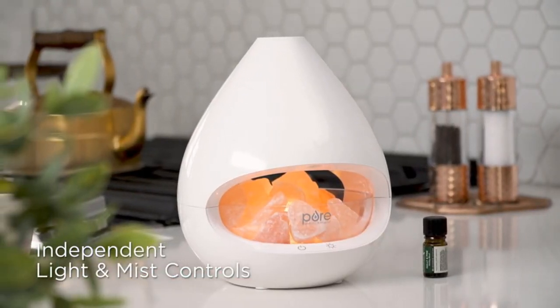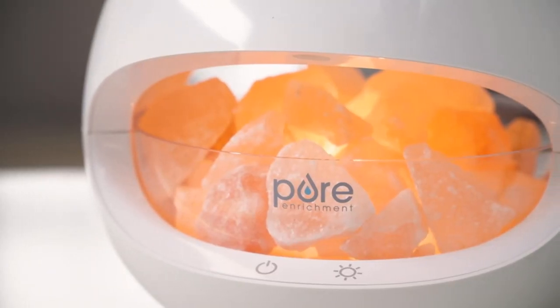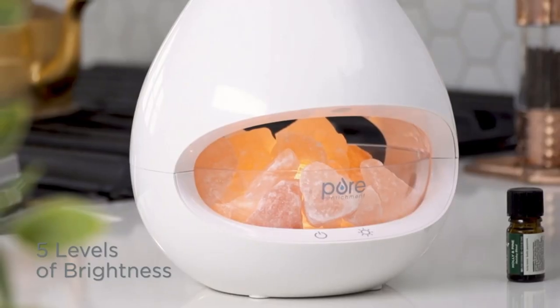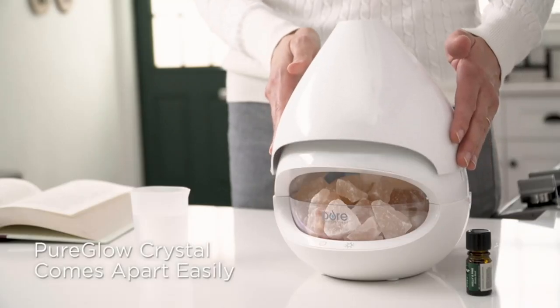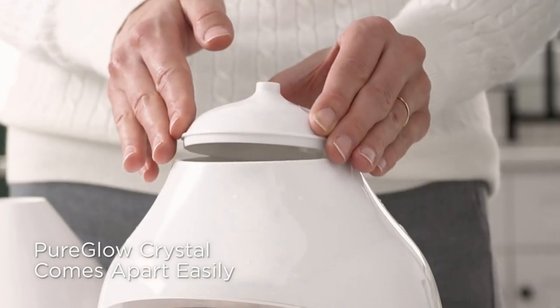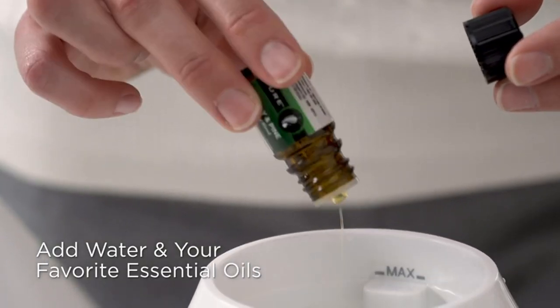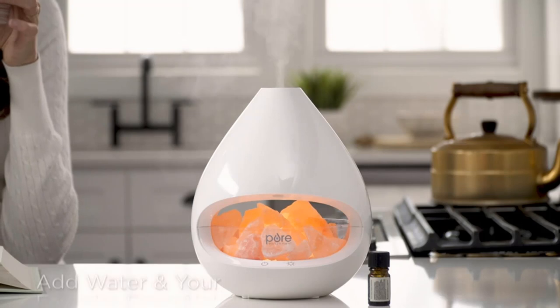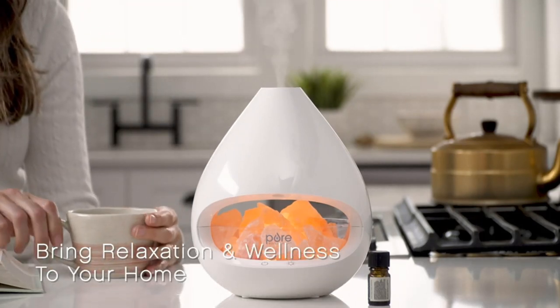Himalayan pink salt rock therapy: unlike other salt lamps that just illuminate, our lamp heats up the 100% naturally mined salt crystals to ionize the air and make it healthier to breathe. Relaxing aromatherapy: fill the 160ml (5.4 oz) water tank and add your favorite essential oils to moisturize and deodorize the room for up to 16 hours.